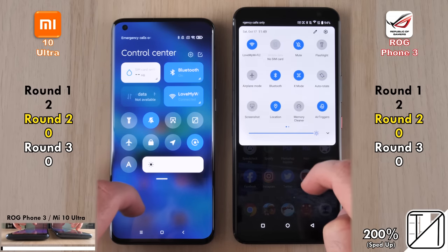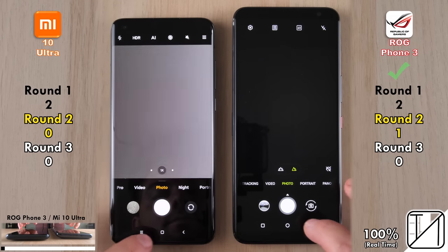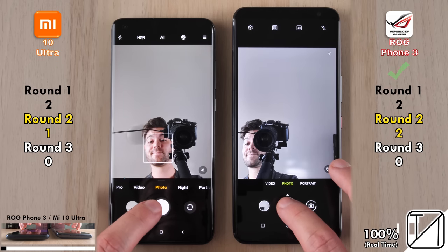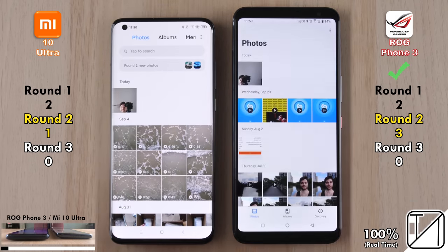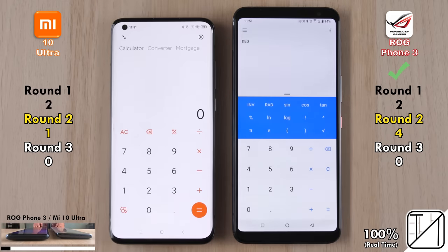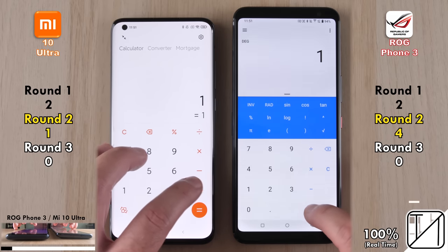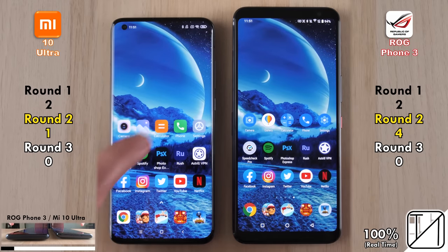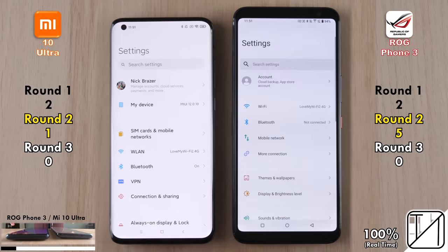Moving on to Round 2, making sure both devices are on the same Wi-Fi network, brightness at maximum, and no apps open in the background. The ROG Phone 3 opens the camera app quicker; the Xiaomi flips to the selfie camera quicker, but the ROG Phone takes the snap quicker. The ROG Phone opened the gallery quicker, while the Xiaomi opened a picture quicker but the ROG loaded the full page quicker — no point allocated. The ROG Phone picks up its fourth point with the calculator app, and its fifth after opening the phone app.